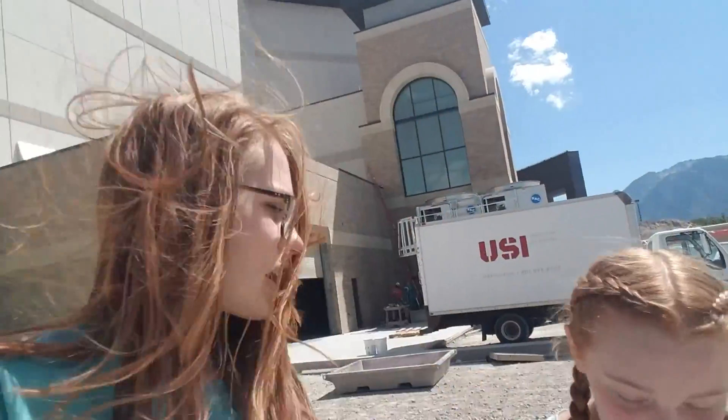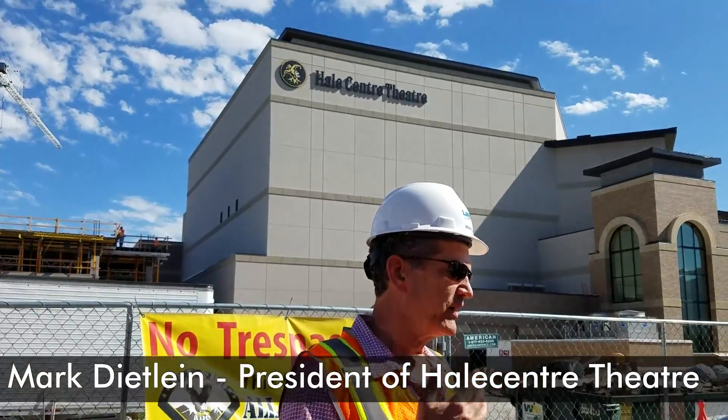Hey guys, it's me and Mia. We are at the very windy new Hill Center Theatre. We just got a tour — we're about to get a tour from Mark Dietlein, who's the producer of Hill Center Theatre. I'm sure it's going to be awesome. I can't wait to see it.